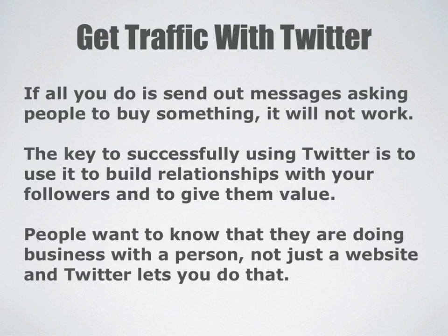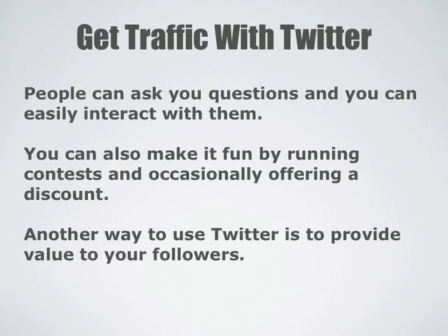The key to successfully using Twitter is to use it to build relationships with your followers and to give them value. People want to know that they're doing business with a person, not just a website, and Twitter lets you do that. People can ask you questions and you can easily interact with them. You can also make it fun by running contests and occasionally offering a discount.